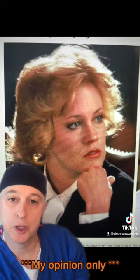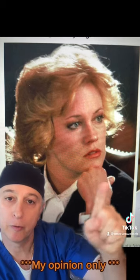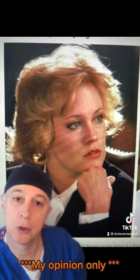This is her probably in her 30s when she did Working Girl, which was one of her famous roles. She has a nice structure. Her cheeks look great, and her jawline looks great.